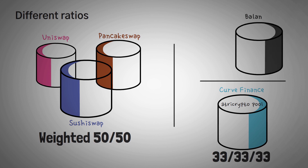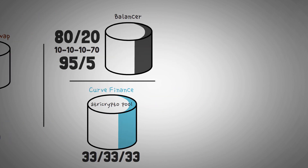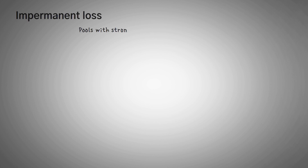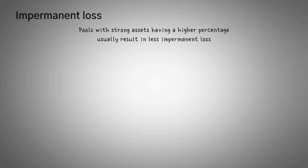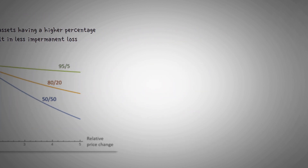So I could set up an 80%/20% one, a 10-10-10-70 one, or even a 95%/5% pool. This allows even more customization when it comes to setting up your own index fund pool. Pools with strong assets having a higher percentage usually result in less impermanent loss. Here's a nice little chart where you can see how common ratios affect impermanent loss. The trade-off is usually a higher slippage amount for traders — essentially the result of less liquidity for the tokens with less weight.